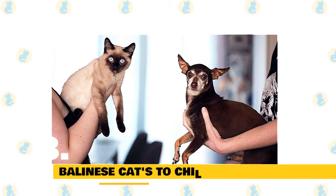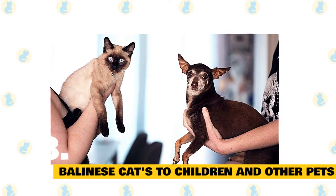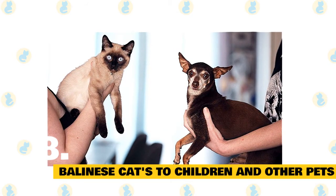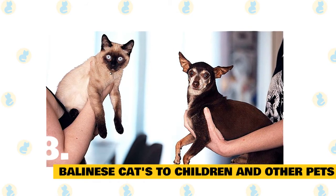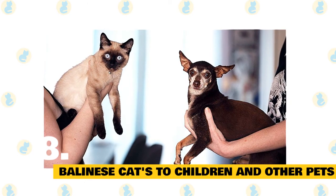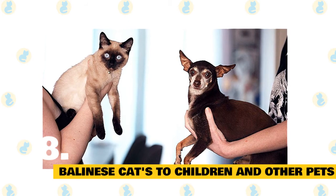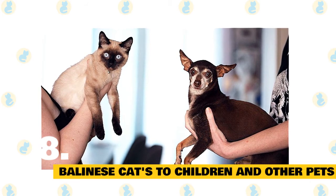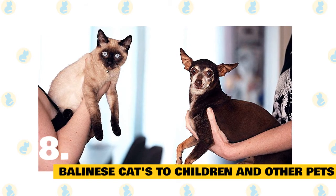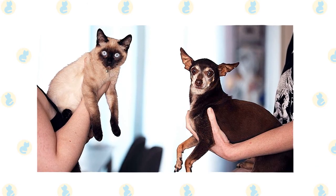8. Balinese cats with children and other pets. The active and social Balinese is a perfect choice for families with children and cat-friendly dogs. He will play fetch as well as any retriever, learns tricks easily, and loves the attention he receives from children who treat him politely and with respect. He lives peacefully with cats and dogs who respect his authority. Always introduce pets slowly and in controlled circumstances to ensure they learn to get along together.